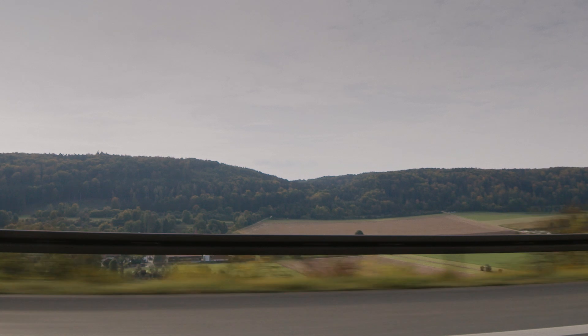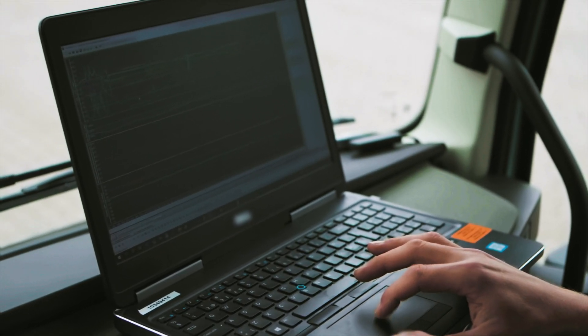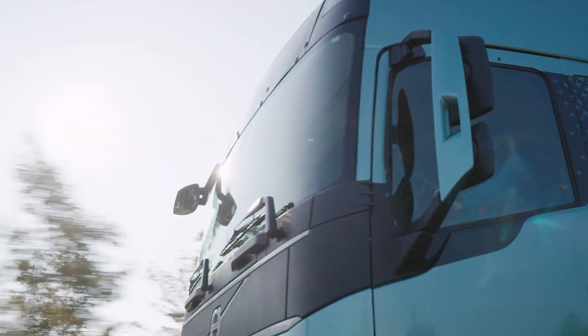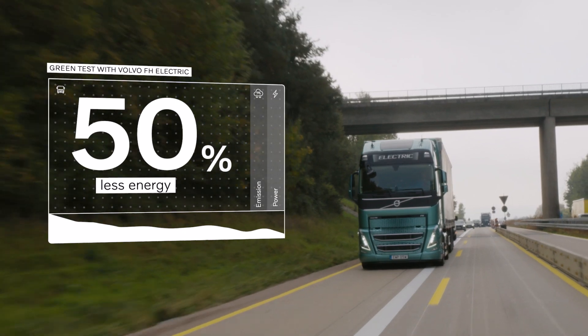That was enough to complete the route even without charging at lunchtime. The test also proves that the Volvo FH Electric consumes 50% less energy than the diesel truck on the same transport assignment.